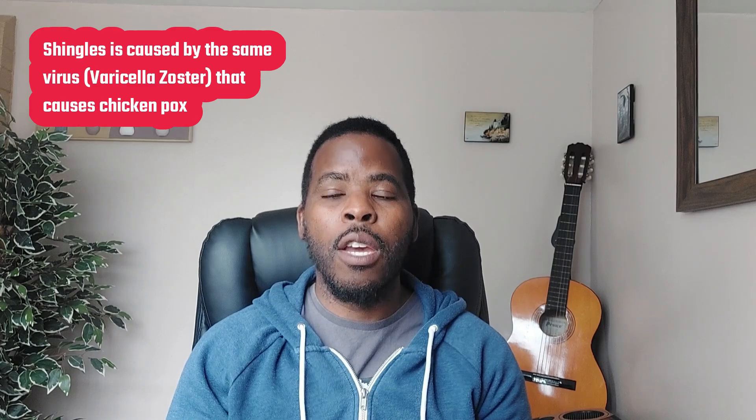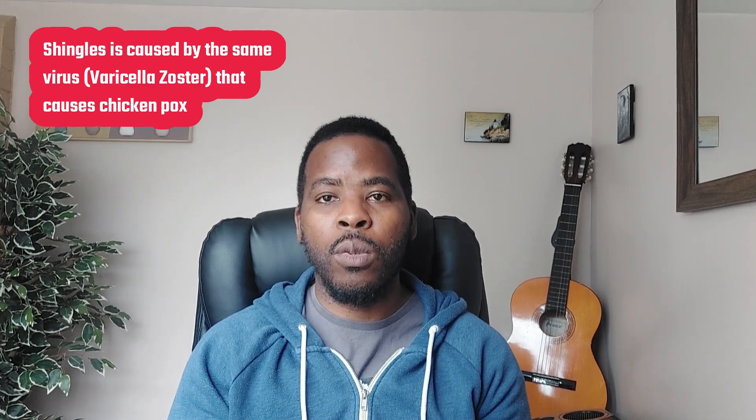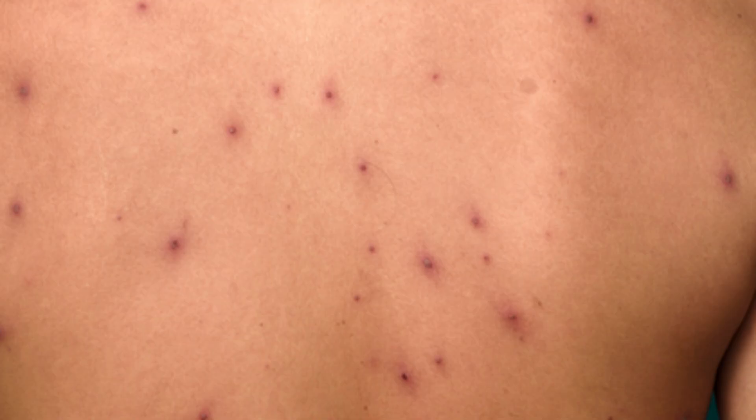Shingles is caused by the varicella zoster virus, known as the VZV, which is the same virus that causes chickenpox. When you have chickenpox, you get all these rashes over the body. These rashes disappear over time, but the virus stays within the body.